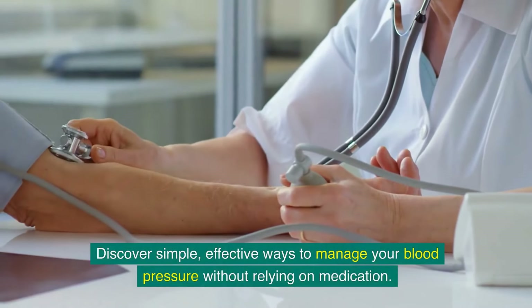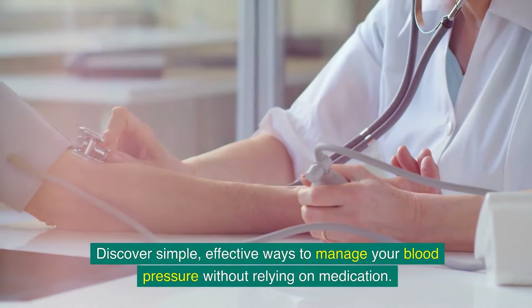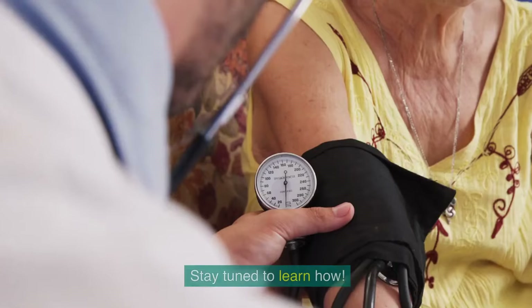Discover simple, effective ways to manage your blood pressure without relying on medication. Stay tuned to learn how.